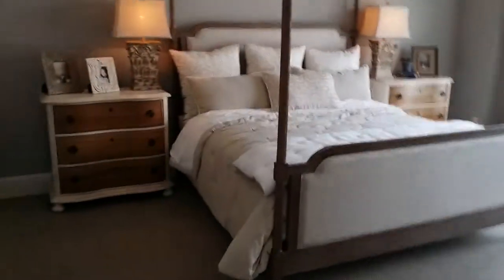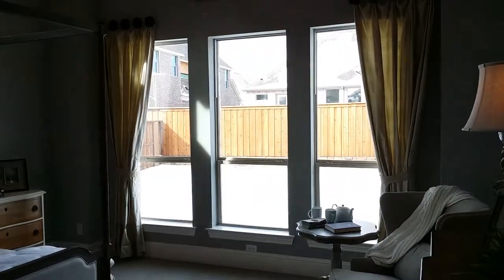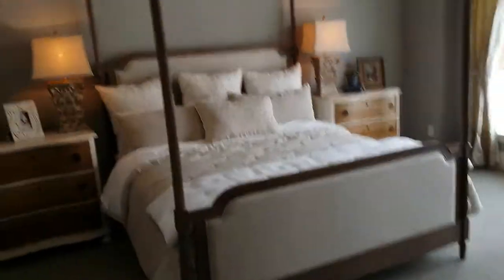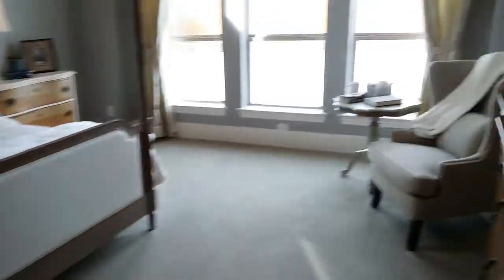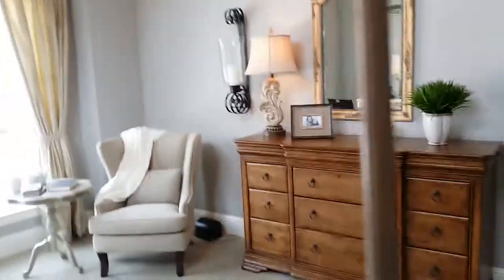What up master bedroom! Lots of awesome windows. Chandelier in your bedroom — it's pretty awesome. These neutral colors, so you can see.